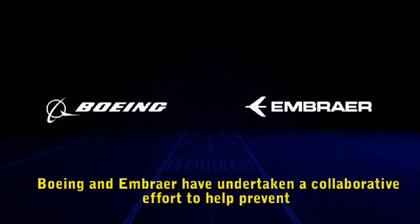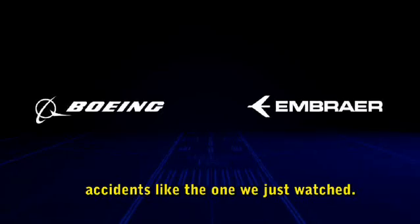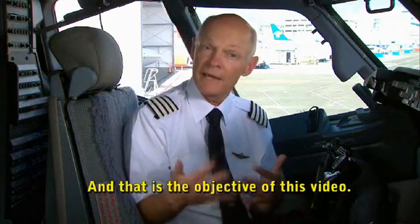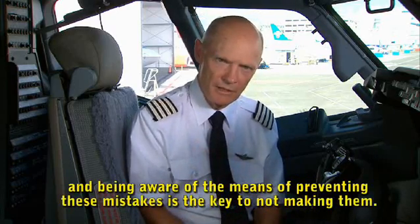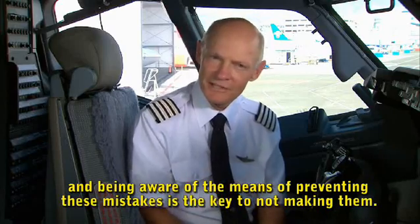Boeing and Embraer have undertaken a collaborative effort to help prevent accidents like the one we just watched. The key to prevention is understanding and awareness, and that is the objective of this video. Understanding the mistakes that can be made, understanding the factors that can cause them to be made, and being aware of the means of preventing these mistakes is the key to not making them.